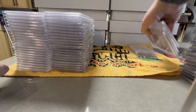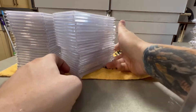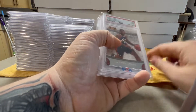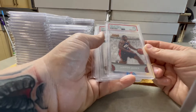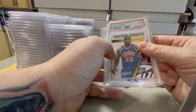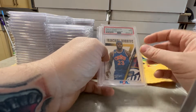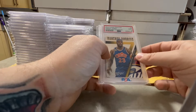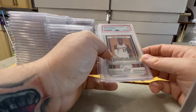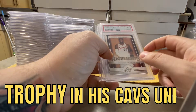The rest of the stuff you guys are going to see is going to all be PSA for the rest of this video. You see the last four stacks here, all PSA. So let's dig in. We have a 2007 Topps LeBron Trademark Moves, PSA 9. We have a 2014 Panini Prestige Franchise Favorites LeBron — I love this old school jersey — that's a PSA 9 as well. We have a 2009 Panini Season Updates highlights insert, LeBron with the trophy and his Cavs uni, PSA 9.